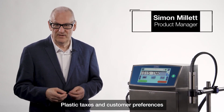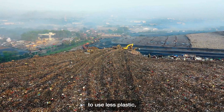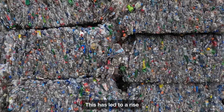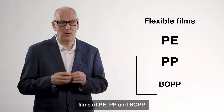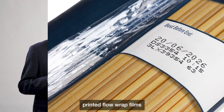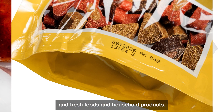Plastic taxes and customer preferences are driving manufacturers to use less plastic and to make their packaging more recyclable. This has led to a rise in the use of mono-plastics and also flexible laminated films of PE, PP and BOP. These are often used in printed flow wrap films and pouches for dry, fresh and household products.